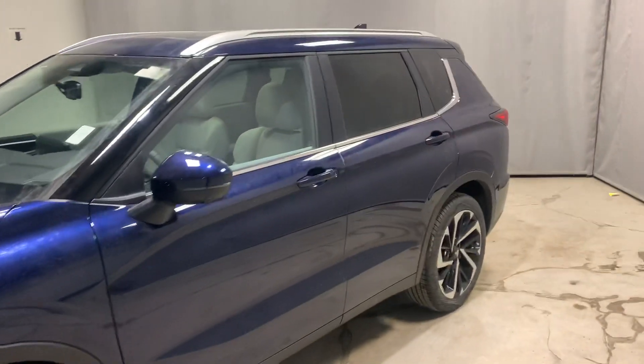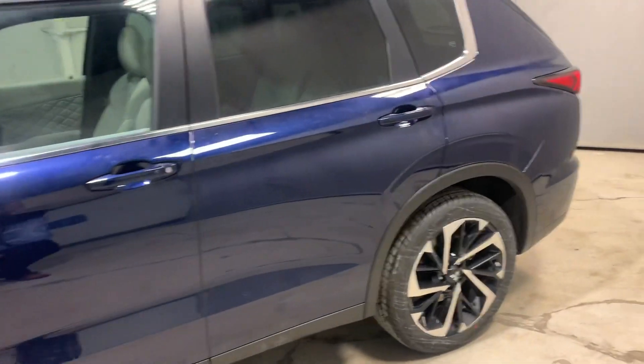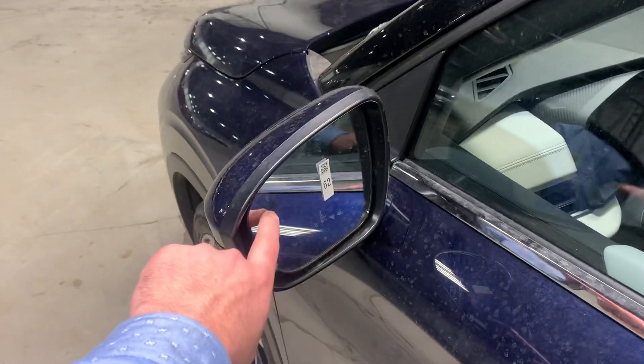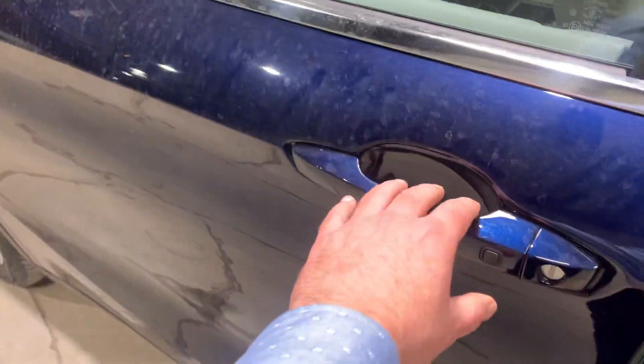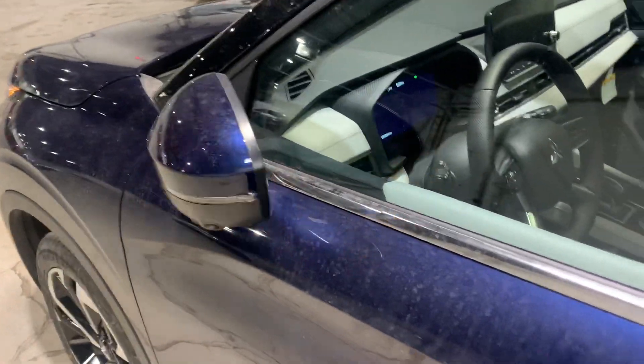This vehicle also has a multi-view camera system which makes it super easy to park. It's got some factory tint for a little extra privacy. It is keyless entry so you can have the keys in your pocket the entire driving experience. You've got blind spot warning, and with the press of a button the vehicle locks or unlocks.